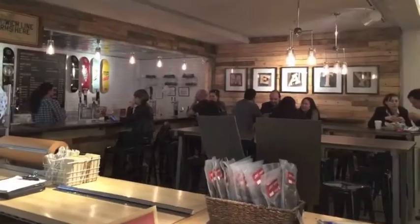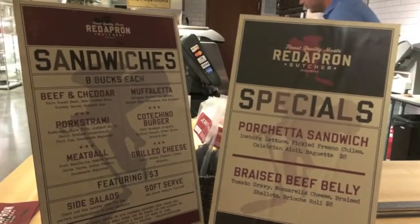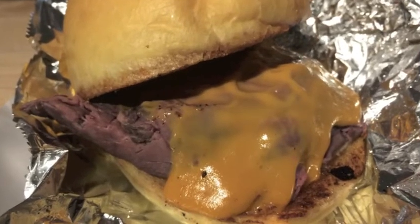If red meat is more your style, then head to Red Apron Butcher at the back of the market. They do all sorts of delicious sandwiches for dedicated carnivores. My favorite is the beef and cheddar — rare roast beef slathered in a house-made beer cheese whiz on a soft brioche bun.